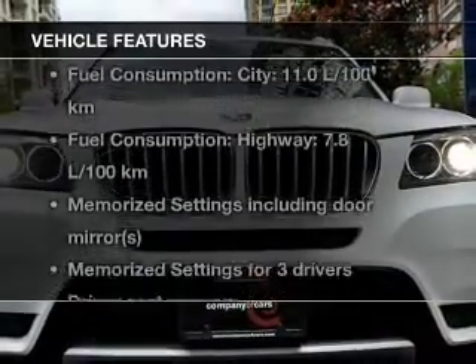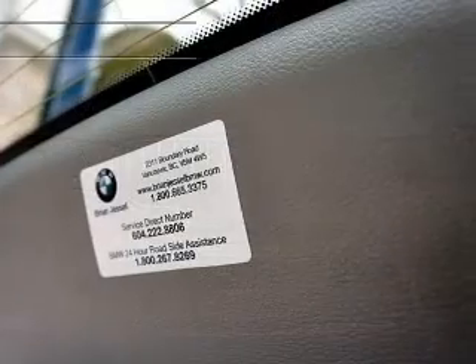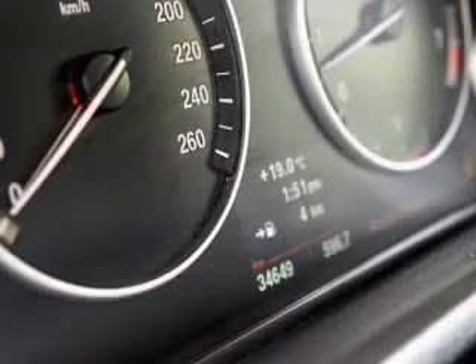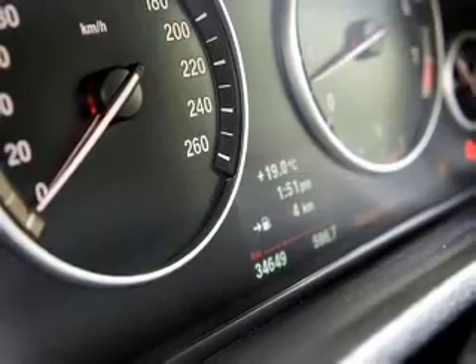And with these notable features, you won't want to miss out on the opportunity to own this amazing ride. Power door locks, power windows, cruise control, Bluetooth wireless, an AM FM stereo with a CD player, a satellite radio, power mirrors.